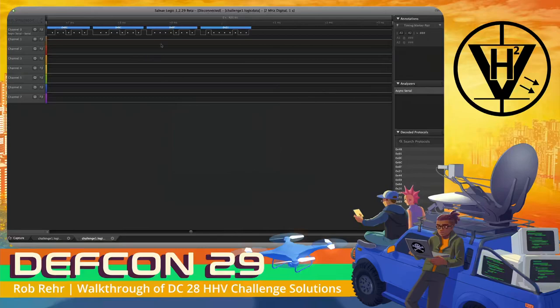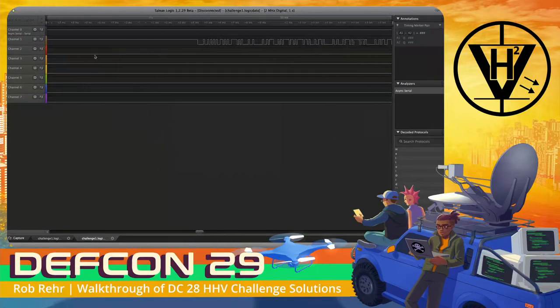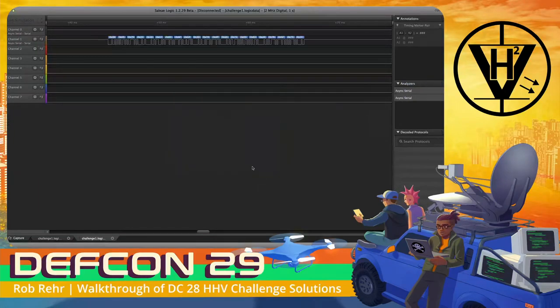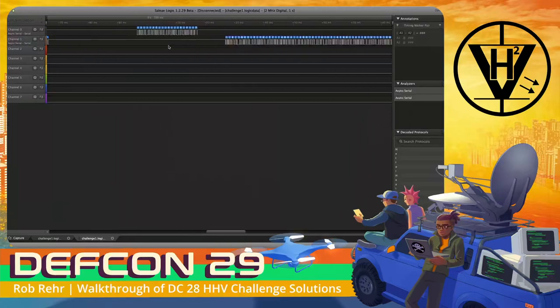It looks like we aligned pretty well. We see that all the data is getting clocked properly and we're able to get some data out of it. Converting to ASCII, we see 'hello' — that seems to make sense. Then trying the same analyzer settings on channel one, converting to ASCII, we see 'hey, good to see you.' We can start going through the communication: 'Did you bring that thing?'